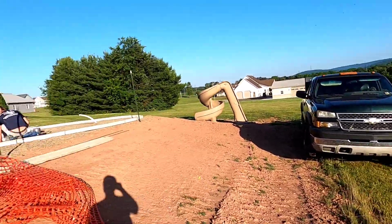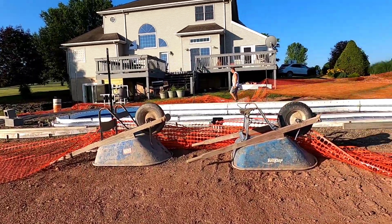Good morning, good morning, good morning — time to pour! Getting all set up, getting ready to go.